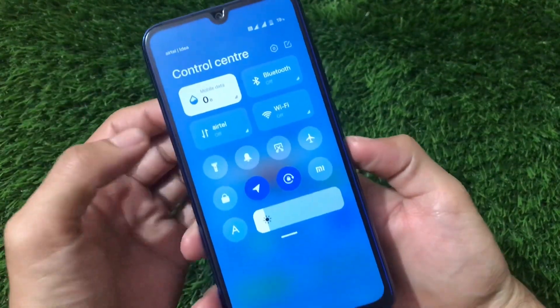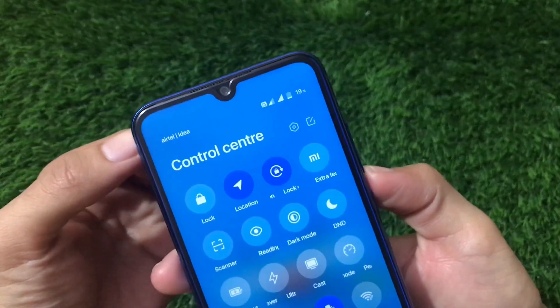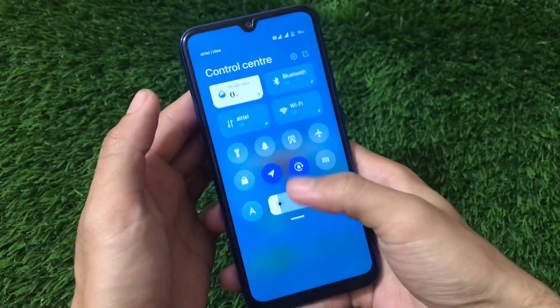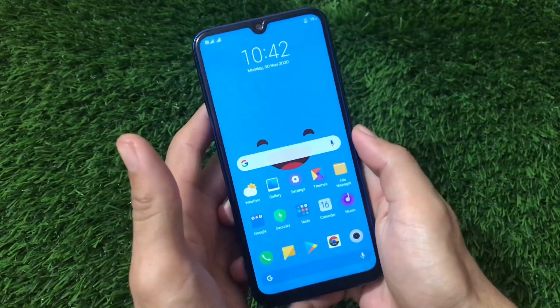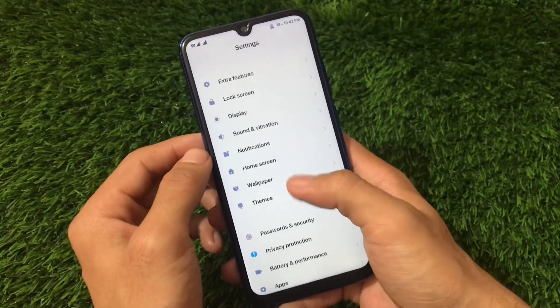Let's talk about what's working — Wi-Fi, mobile data, everything seems to be working. Even VoWiFi, both things are working fine — you can see the VoWiFi icon is present. I didn't get any major issues; it's working superbly fine.